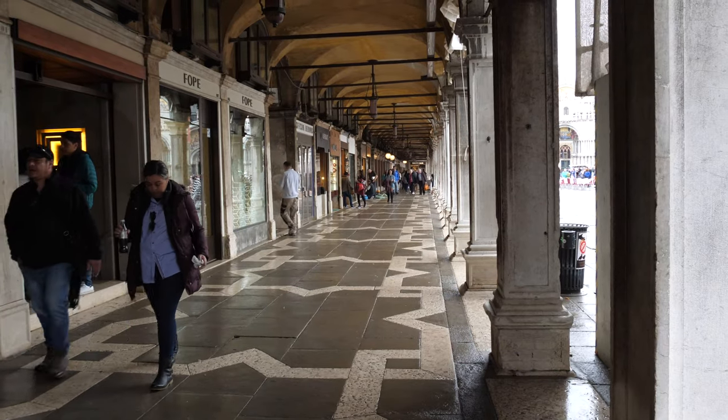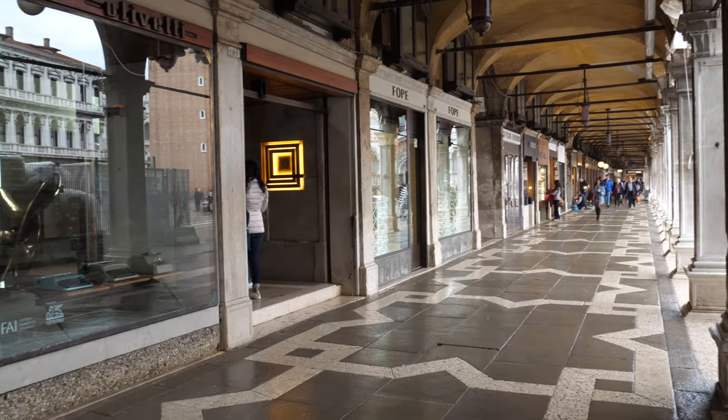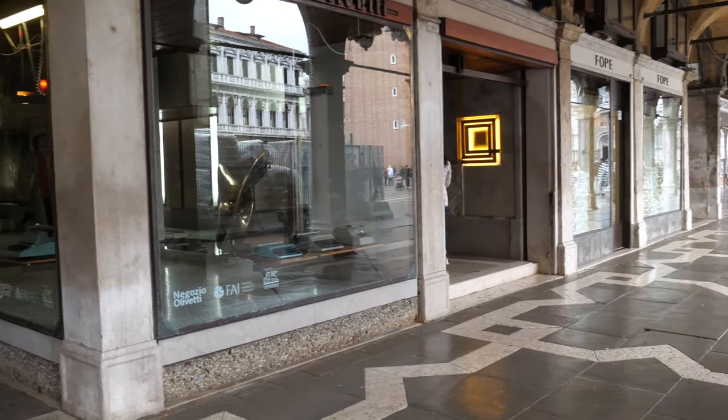And all this wedding cake architecture makes you yearn for something a little bit more restrained. Well, fortunately, tucked away in the corner in the most unlikely of places, amongst all this tourist mayhem, is a little oasis of calm and restraint. This is the Olivetti showroom.